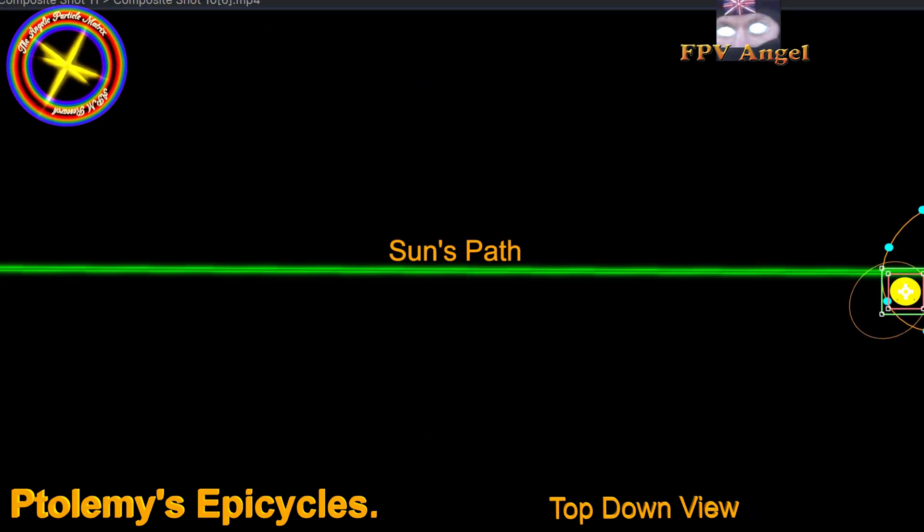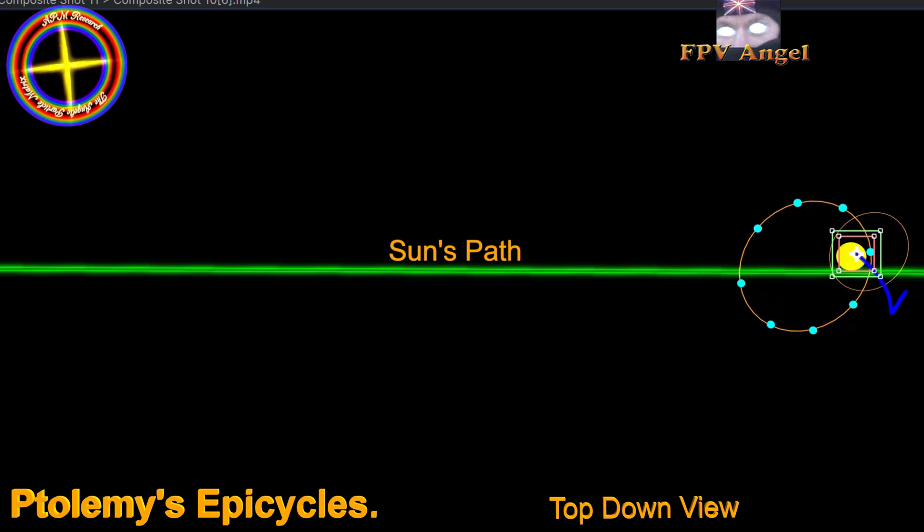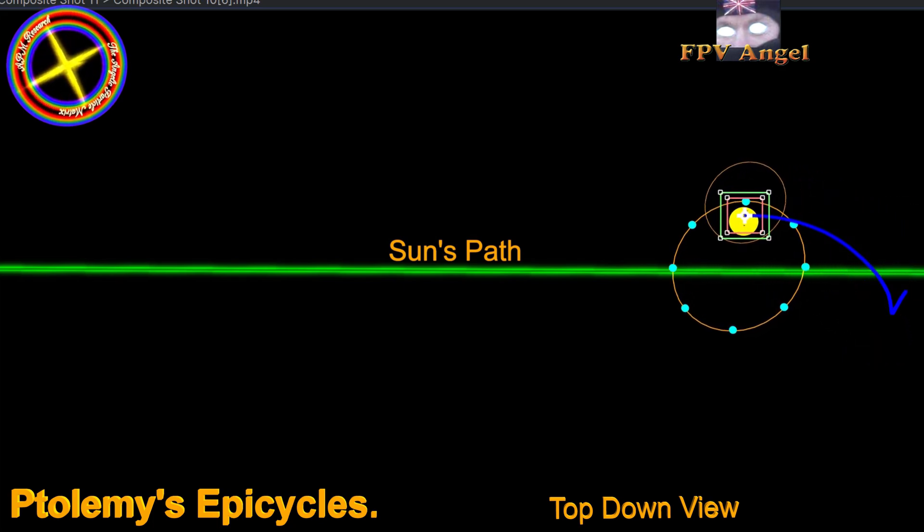This would be a top-down view studying it. So depending on your angle, you're going to get different aspects of these epicycle motions showing.